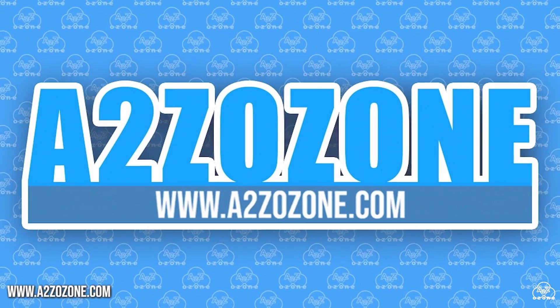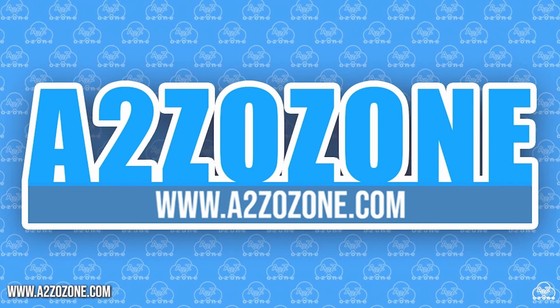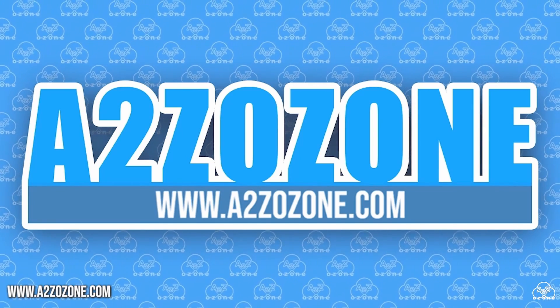Thank you so much for watching this episode. Do not forget to subscribe and have a look at our website to check out our ozone generators.